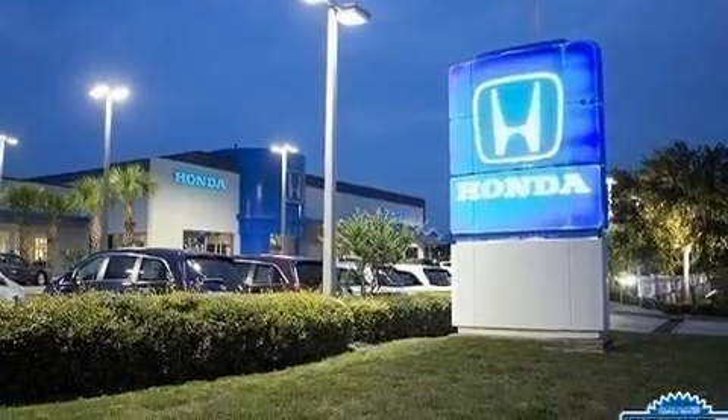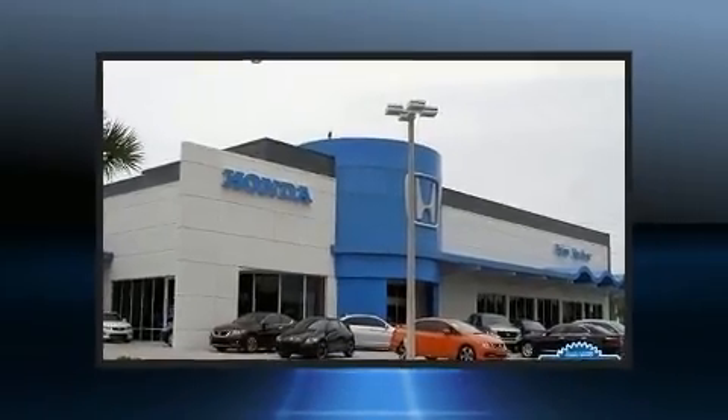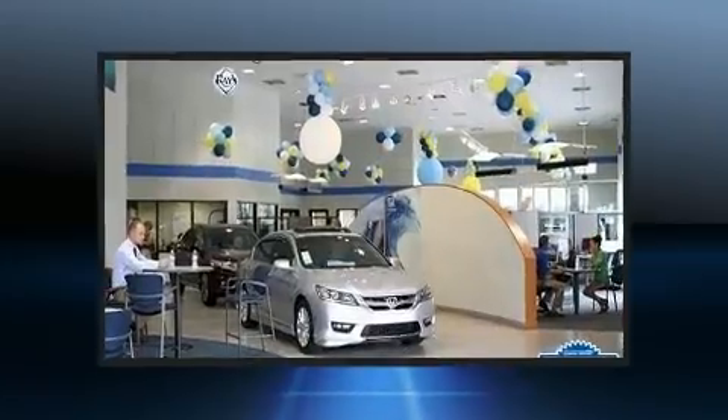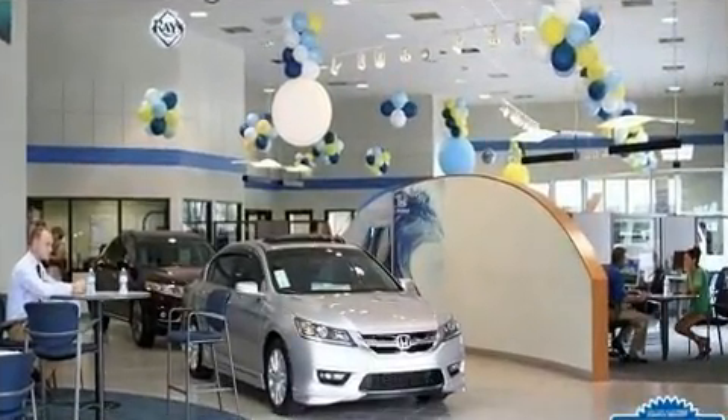Nissan prioritized comfort and style by including a tachometer, speed-sensitive wipers, remote keyless entry, and power windows. Premium sound drives six speakers, providing you and your passengers a sensational audio experience.